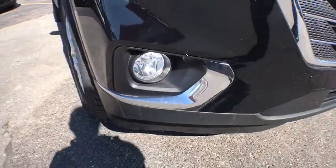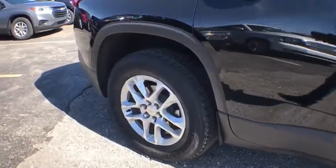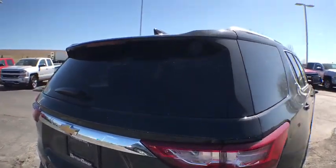Traction control, remote start, dual airbags, power steering, alloy wheels, four-wheel disc brakes, universal garage door opener, center armrest, security system, compass, power windows, fog lights, CD player.